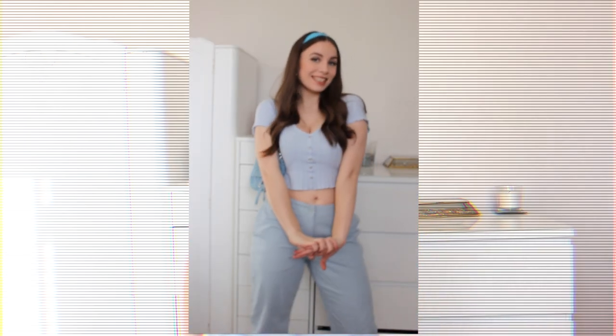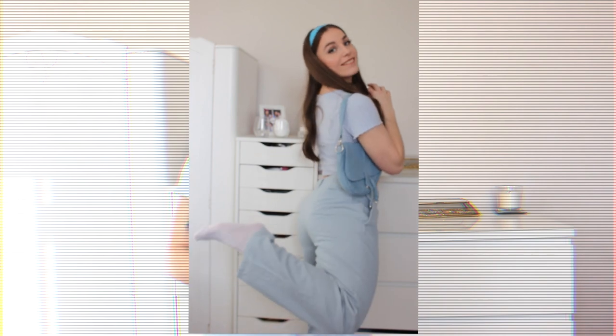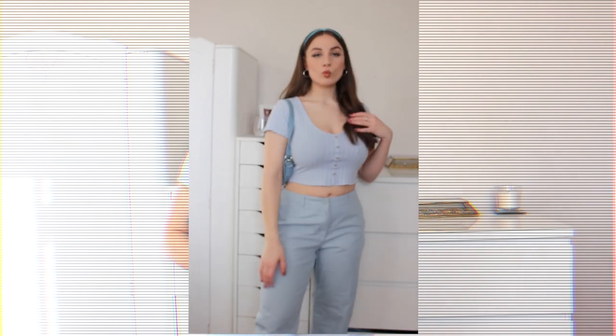Outfit number one — pretty basic, I know. This is probably going to be one of the most basic ones. I have these blue trousers — you can barely see them — they're a little bit big for me, which is annoying because I really like them. They're quite pale, so I've put them with a pale top. Let me just step out to the mirror. I think this is quite cute. They're not super high-waisted and they're just a little bit baggy, so they kind of fall down. Let me have a look at my little bag collection.